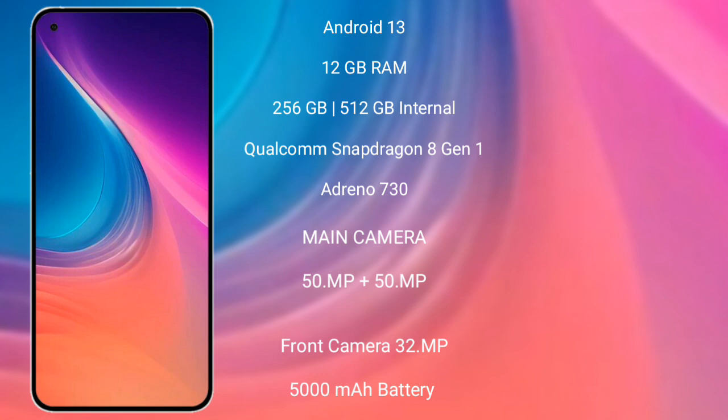Nothing Phone 2 features a rear dual-camera setup with 50MP plus 50MP, and its front camera is 32MP. It has a 5000mAh battery with 67W fast charging support.